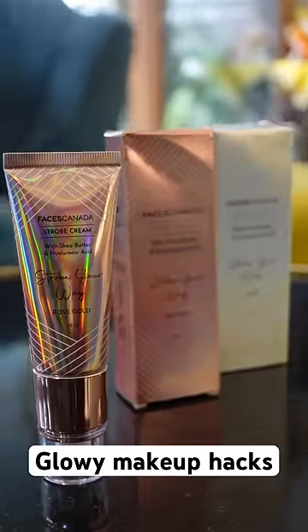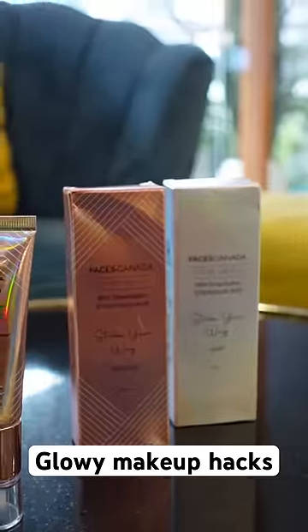Grab these products at the Purple iHeart Beauty sale from 2nd to 10th August and get exciting offers. Check my description for details. Okay, bye!